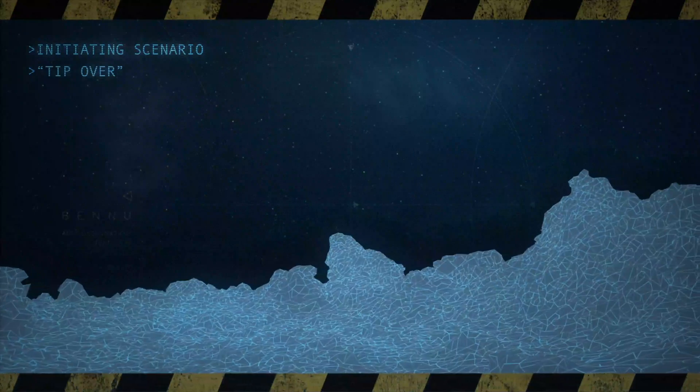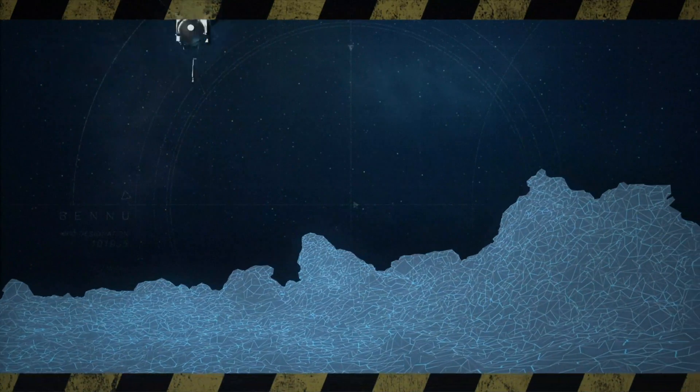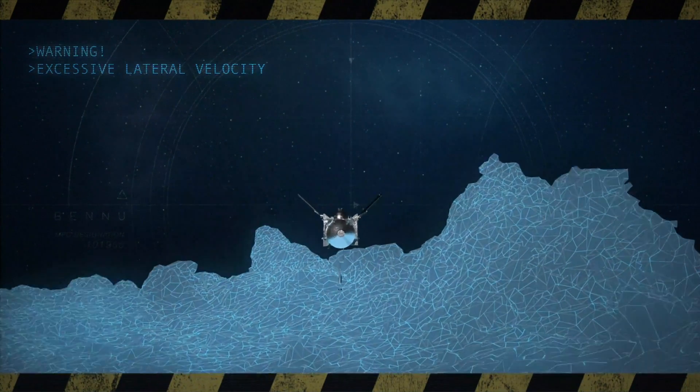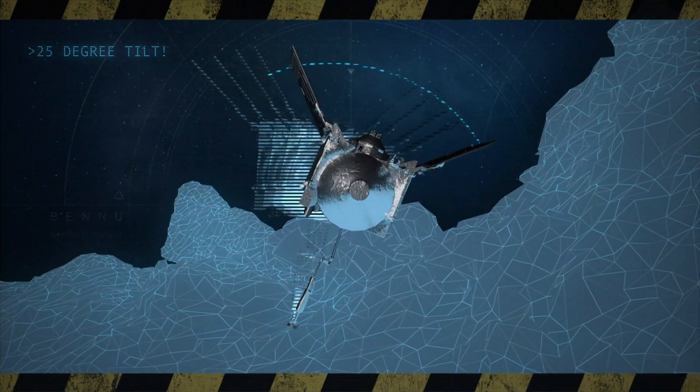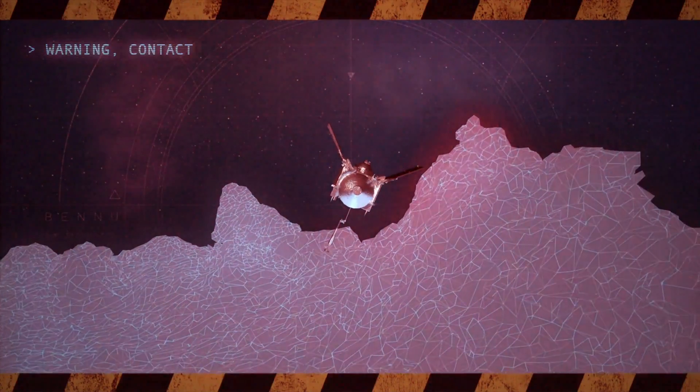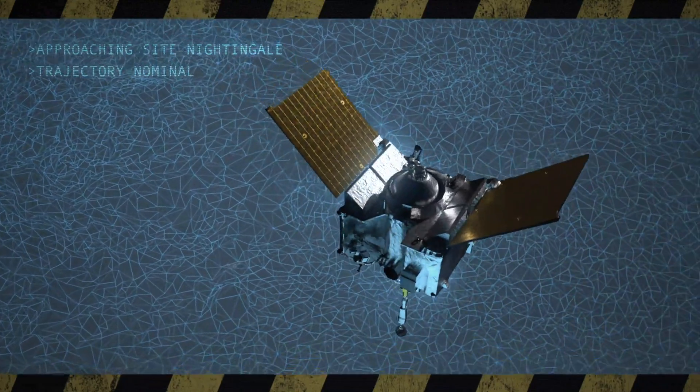We go through several what-if scenarios, and this is how we actually prepare for a lot of our contingencies. We've had to look all around the surface and identify the rocks and boulders that, if the spacecraft were to tip over up to 25 degrees, it could come into contact with and be damaged.